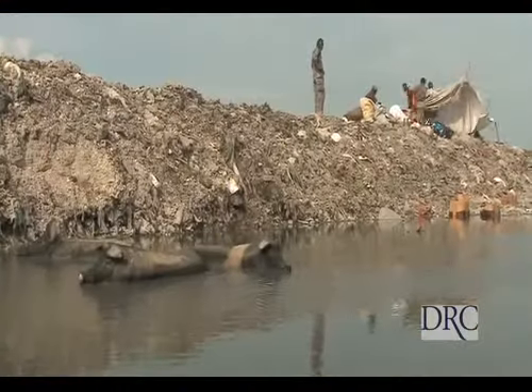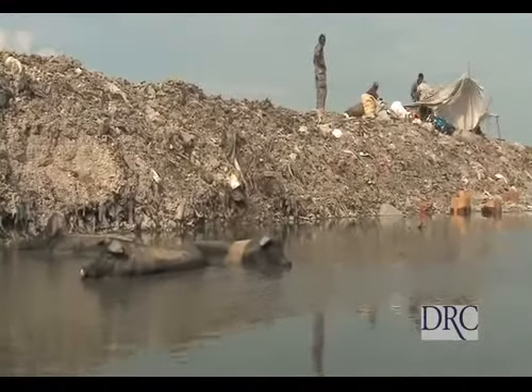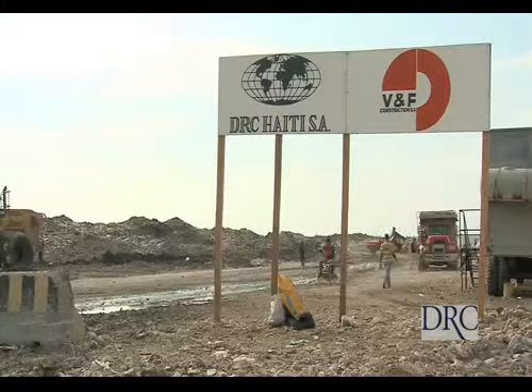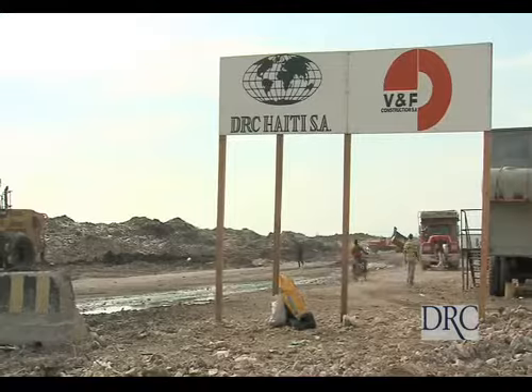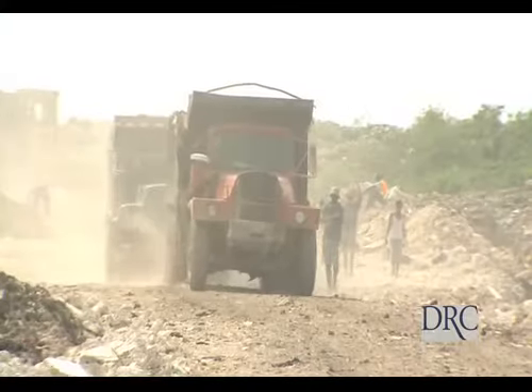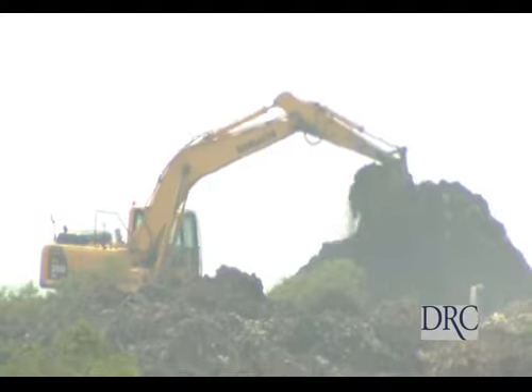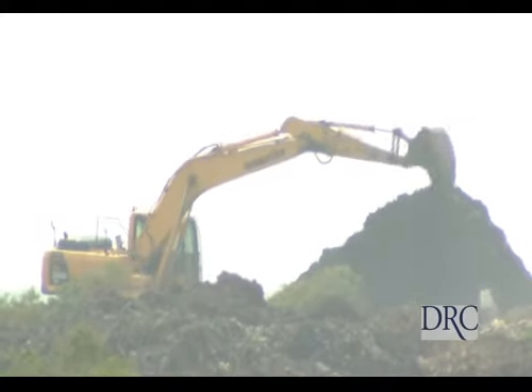When we first got to the landfill, it was just stuff dumped everywhere. It was muddy — you couldn't get trucks in there. What we've done is taken all the debris like you see here, the concrete and the rubble, and we've crushed it and made roads so that people can access the dump facility now. It's really improved the dump facility — whereas you couldn't even drive 100 yards into it the first day, now you can drive all the way through it.